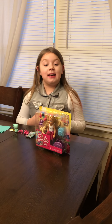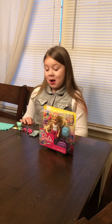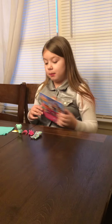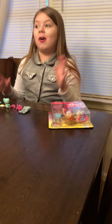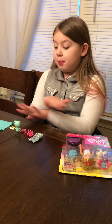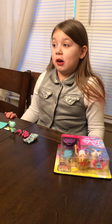Hi guys, it's me and Callie from my Callie Show, and today we are gonna open up Barbie Traveling Chelsea. Earlier I opened up the Sleepover Chelsea sets.